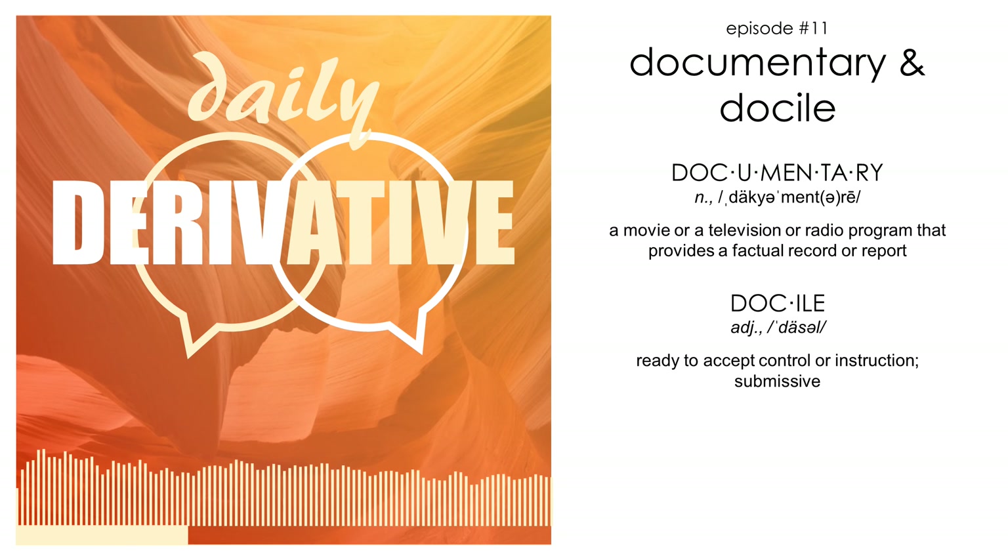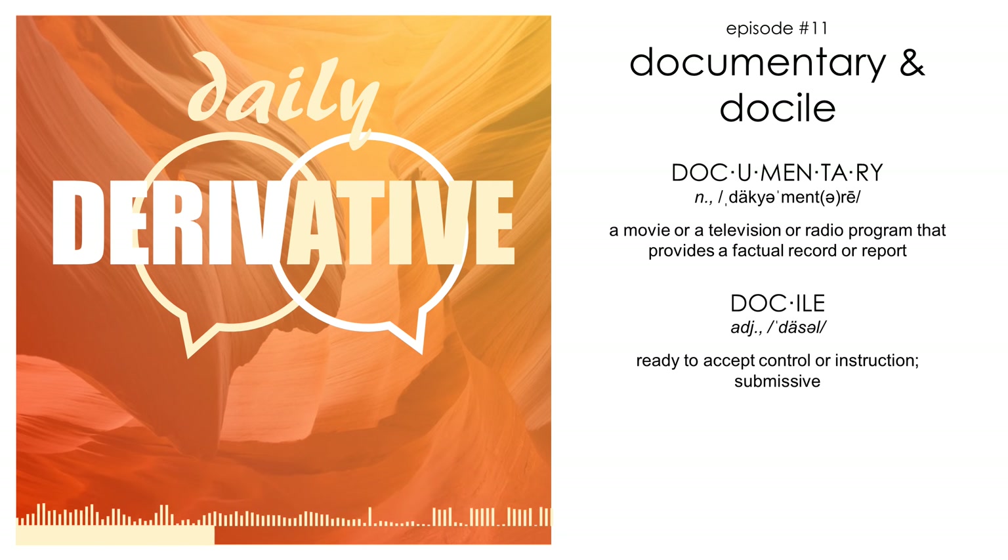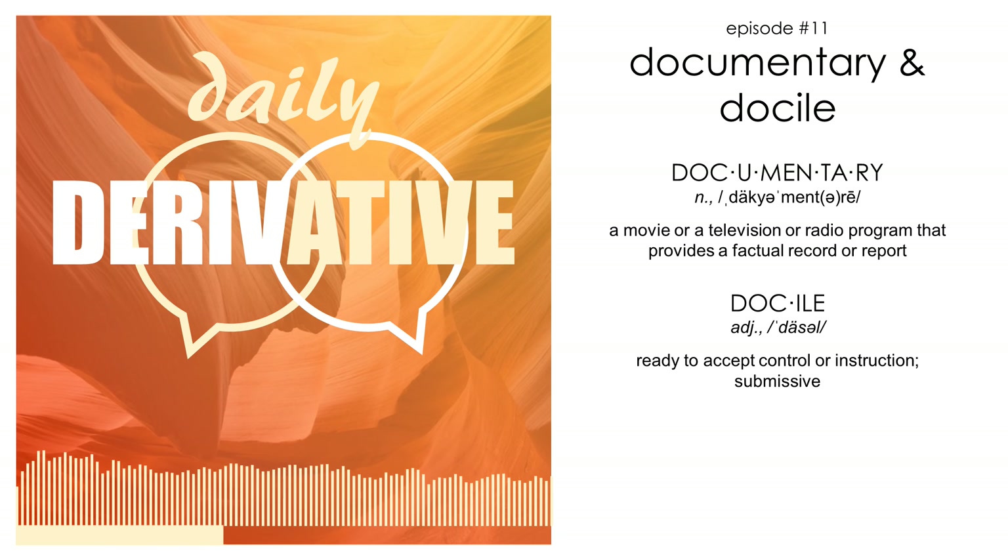So how do these words share an ancestor? Through the spelling, docile and documentary share a commonality in the first three letters. This is derived from the Latin word docere, meaning to teach, spelled D-O-C-E-R-E.